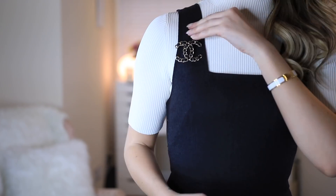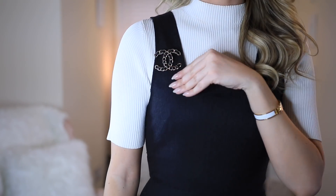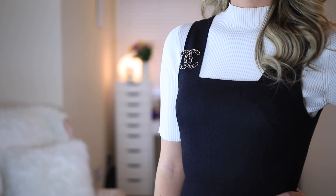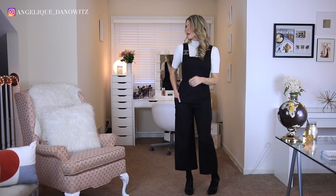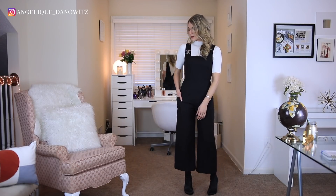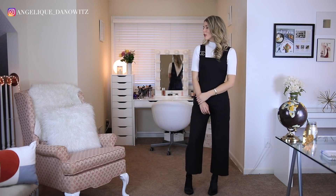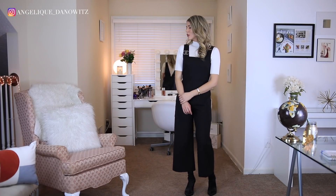For the first look, I pinned the brooch onto a jumpsuit. The jumpsuit I'm wearing is by Club Monaco — I absolutely love it, it's just so easy to wear. I threw on a basic white t-shirt from Reese and some black heels, then pinned the brooch to the jumpsuit. It really elevated the whole look, made it look that much more chic and sophisticated — really easy and simple but it looks really good.